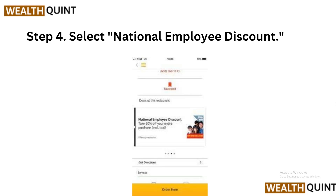Step 4: Select the National Employee Discount. On the deals page, locate the national employee discount offer — it may be featured prominently, or you may need to scroll through the list of available deals to find it. Once you have found the offer, click on it to activate it.